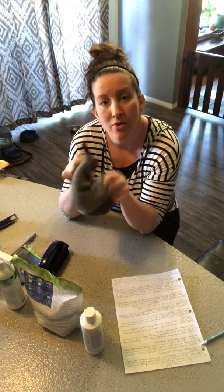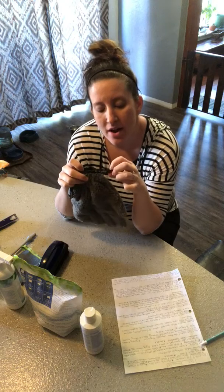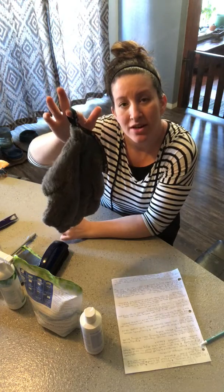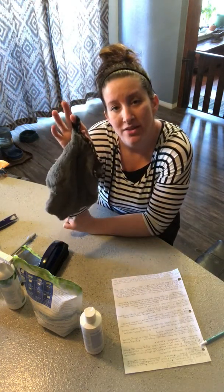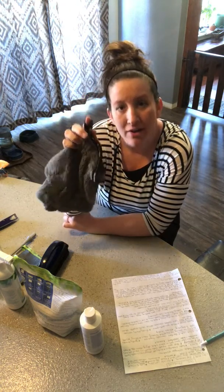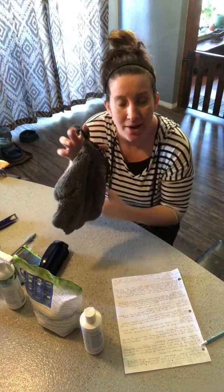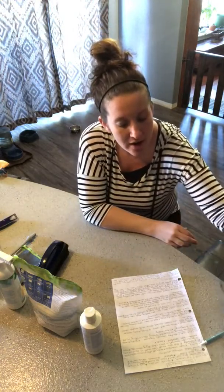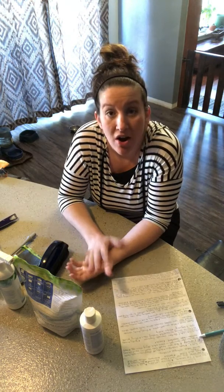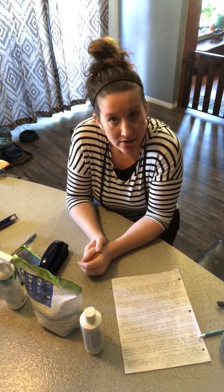The mitt also has BacLock in it, so when you're done using it, rinse it off by rubbing it against itself in hot water. Then hang it up — the micro silver is going to work to self-purify the cloth, so you won't get any odor, no wet dog smell, and no mold or mildew will grow in it. It'll be ready to use the next time.